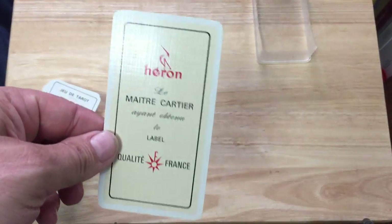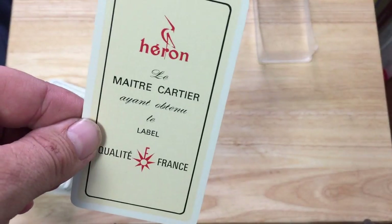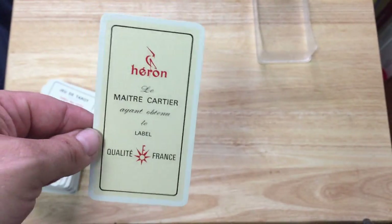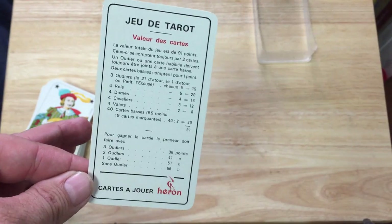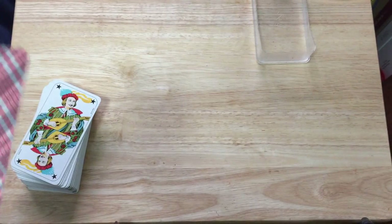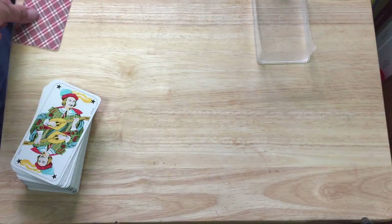Then you get the cards — a little ad card. It's Heron La Maître Cartier. It says 'Obtenez le label qualité France,' whatever that means. And you also get rules for the game — a bit of damage there.